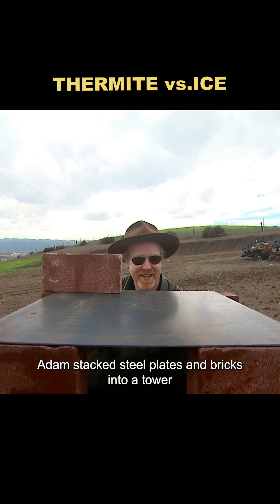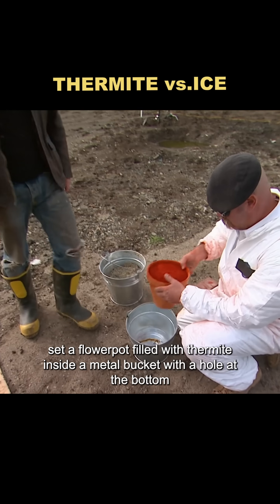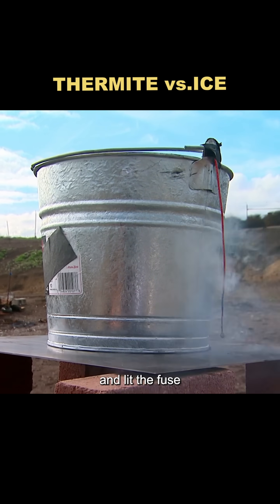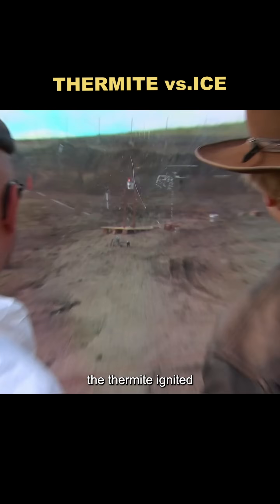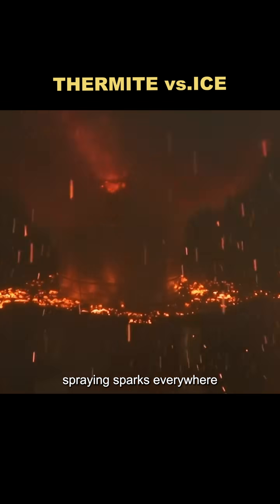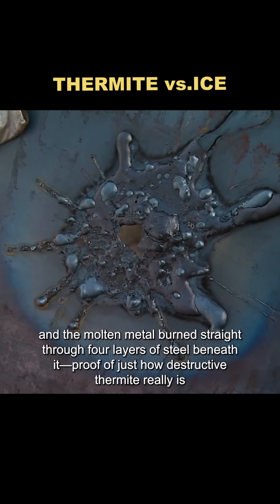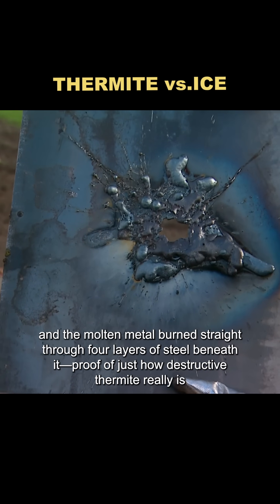Adam stacked steel plates and bricks into a tower, set a flower pot filled with thermite inside a metal bucket with a hole at the bottom, and lit the fuse. About 30 seconds later, the thermite ignited. It erupted like a volcano, spraying sparks everywhere, and the molten metal burned straight through four layers of steel beneath it — proof of just how destructive thermite really is.